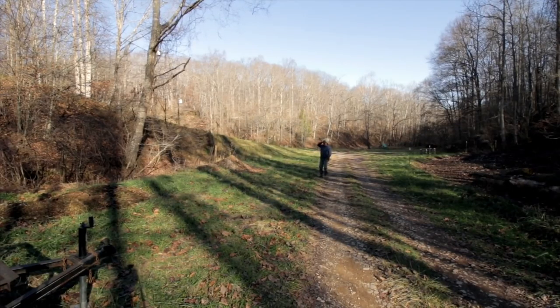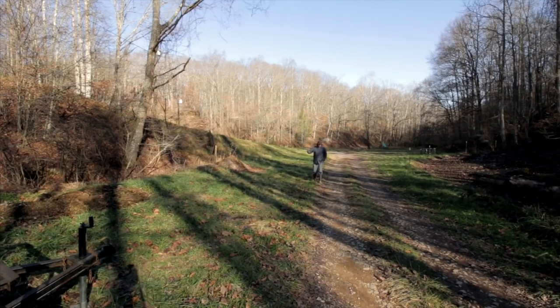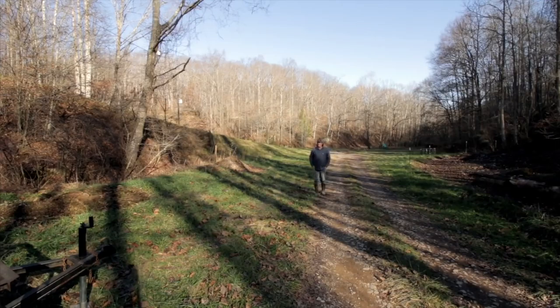It helps you determine if we're going to do certain things that require sunlight — if you're talking about solar panels, hoop houses, some thermal energy that you're getting from the sun — then you want to figure out where the sun is going to be at its lowest point during the year.